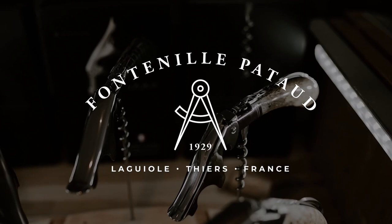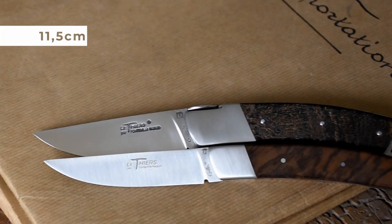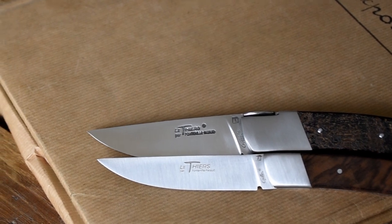Bonjour and welcome at the Fontenille Pato Workshop. I'm glad to present you the Le Thierre Nature knife. It's one of the few Le Thierre knives with an easy opening and locking blade system. Le Thierre Nature is a smaller and lighter release of our Le Thierre Gentleman knife.